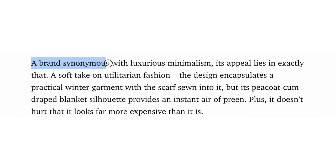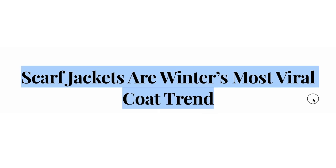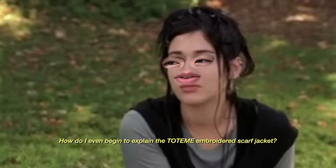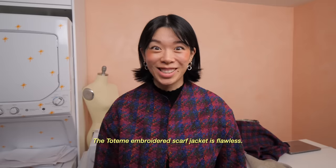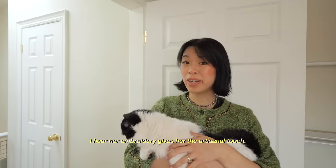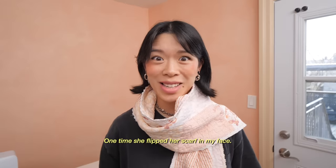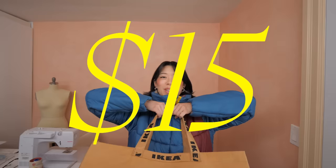This year, one jacket has risen as the jacket of the year. It comes from a brand synonymous with luxurious minimalism, a soft take on utilitarian fashion, striking at the time of year when the 'should I wear a scarf' debate every morning is real. Scarf jackets are winter's most viral coat trend. It's the Totem embroidered scarf jacket. How do I even begin to explain the Totem embroidered scarf jacket? The Totem embroidered scarf jacket is flawless. She has two pockets and four cute buttons. I hear she has drop sleeves for spacious layering. I hear her embroidery gives her the artisanal touch. One time she flipped her scarf in my face — it was awesome. All of these features brings us to a jacket that is just over a thousand dollars American, and I'm starting with $15 that I spent at the thrift store.